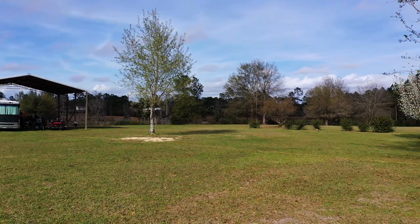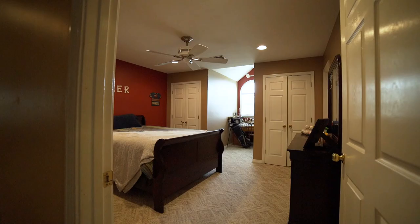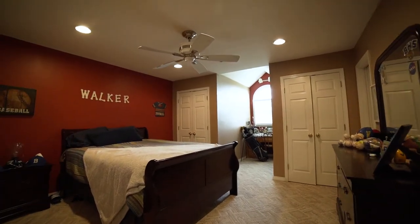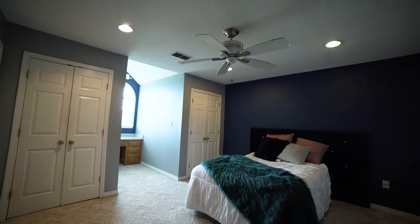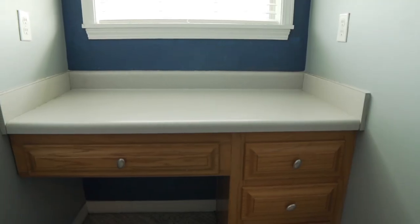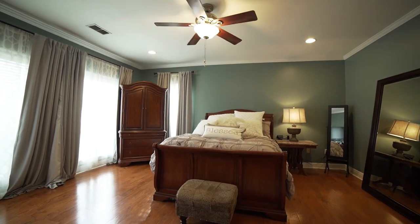Speaking of a lot of space, our number two feature is this house has five bedrooms — perfect for a wonderful family. These bedrooms are spacious and cozy. Two of the bedrooms have custom built-ins, and the Grand Master Suite is well lit with natural light coming through these great large windows.